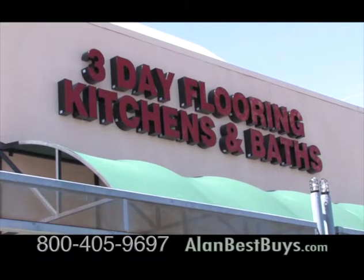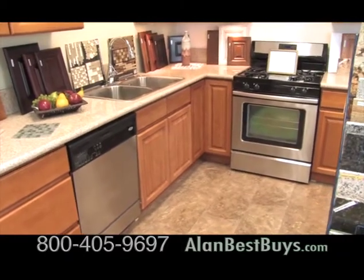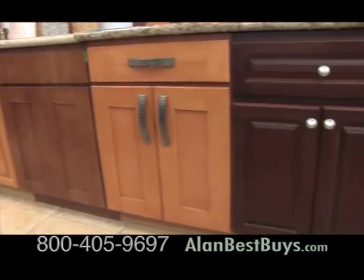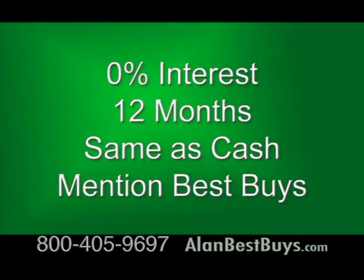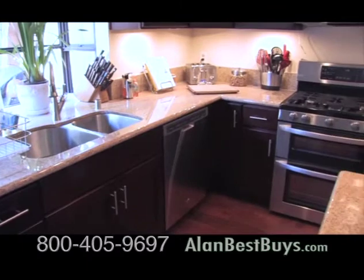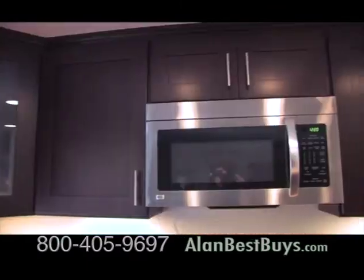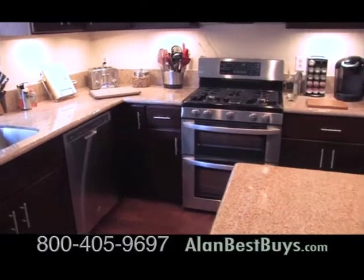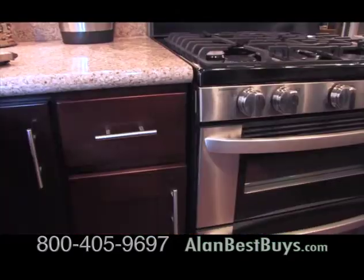3-Day Flooring in Kitchens and Baths has showrooms that serve all of Southern California. Most kitchen jobs are completed in three days, and they're now offering 0% interest financing on a new kitchen — just mention our Best Buys TV show. Here's one of their kitchen makeovers: this home got a new kitchen in three days — new cabinets top and bottom, granite countertops, and a new floor.